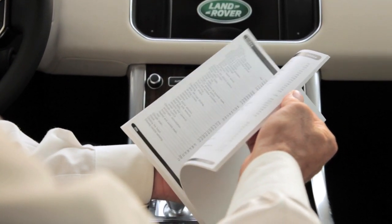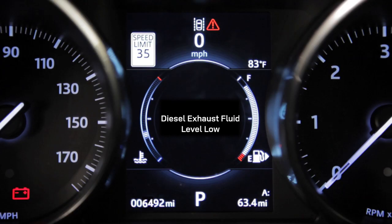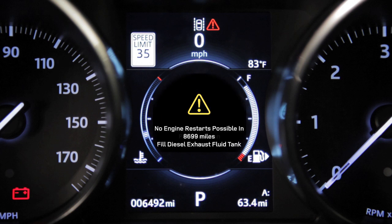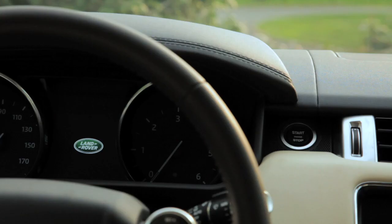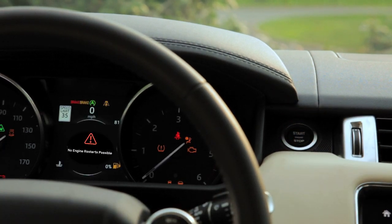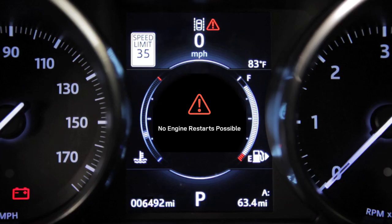In summary, please remember this key point: if these instrument warnings appear, it means that your car requires additional diesel exhaust fluid. And don't forget, failure to heed warnings will mean your vehicle eventually being immobilized once the diesel exhaust fluid runs out, just as your engine would not start if the fuel tank was empty.